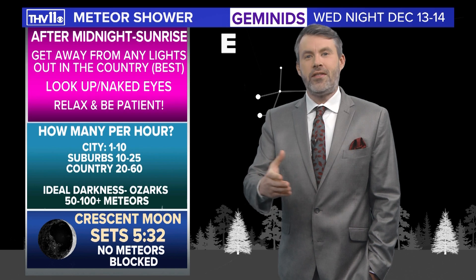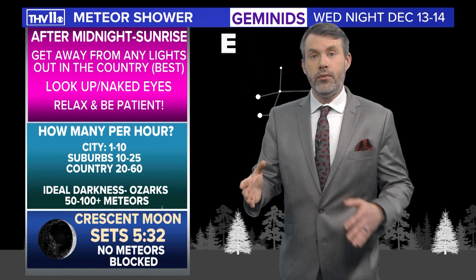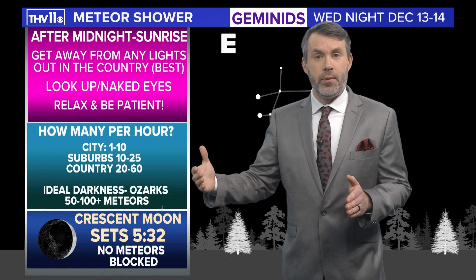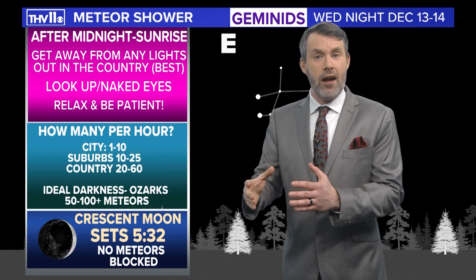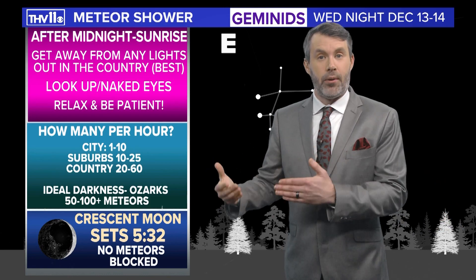Let's talk about how this meteor shower develops, because pretty much all meteor showers are due to a comet making its way across the Earth's orbit, leaving a trail of dust and debris. As the Earth's atmosphere encounters that debris, it produces a light show because it burns up.